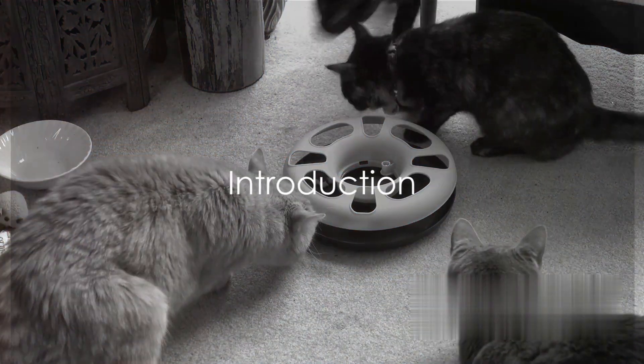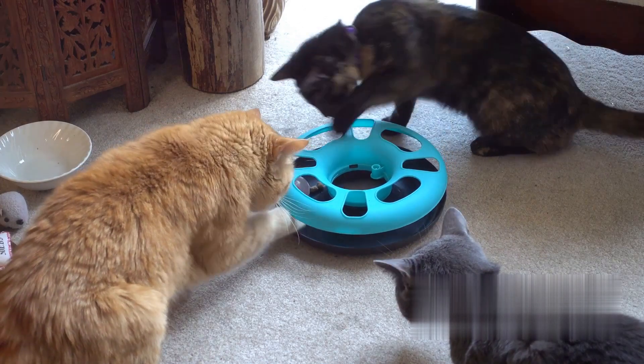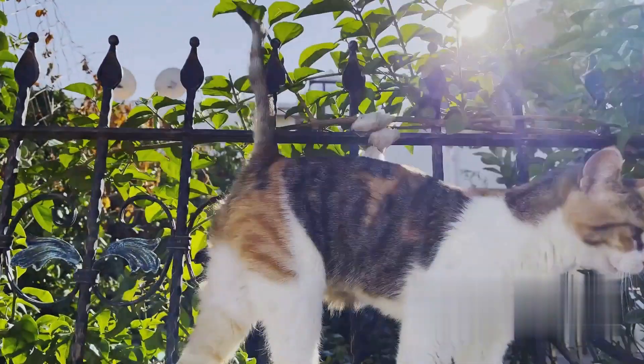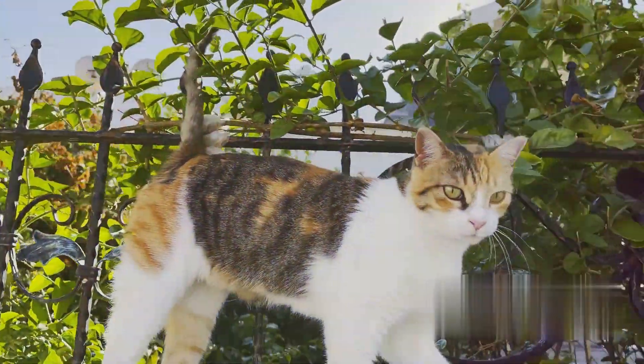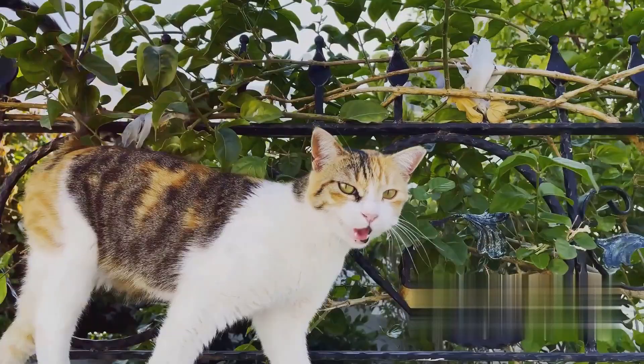Are you struggling with stray cats in your area? If so, you're not alone. Many of us grapple with this issue, seeking solutions that are both effective and humane. Today we're exploring the topic of cat repellents, a tool that can help maintain boundaries without causing harm to these feline friends.